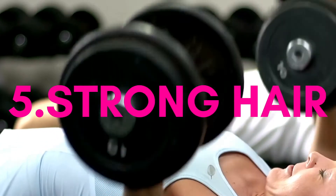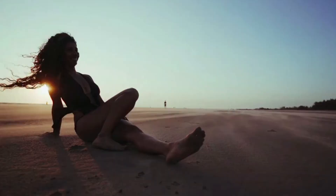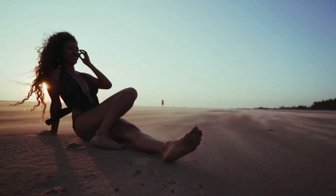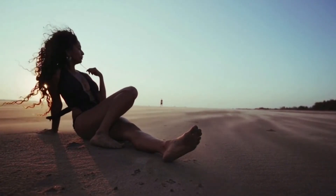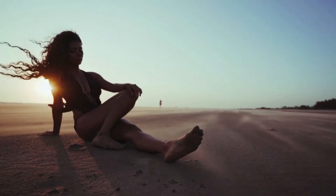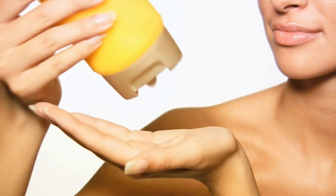The last characteristic I'll be naming today, but certainly not the last thing that determines whether or not your hair is healthy, is strong hair. Strong hair that is not brittle and weak, has movement and body, is a clear sign that your hair is healthy. The great thing is that all of the things we just talked about combined help make your hair stronger overall.